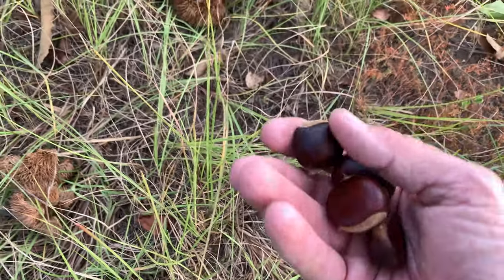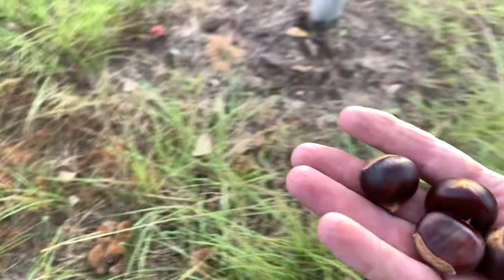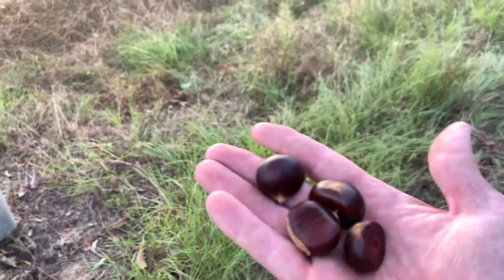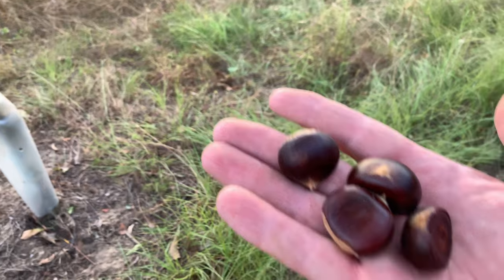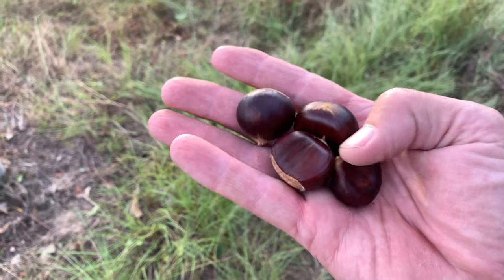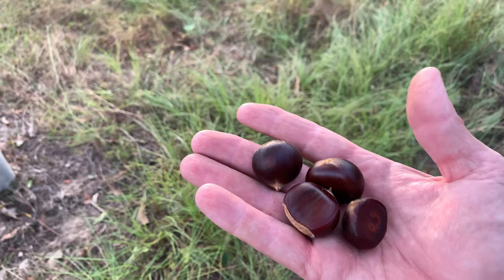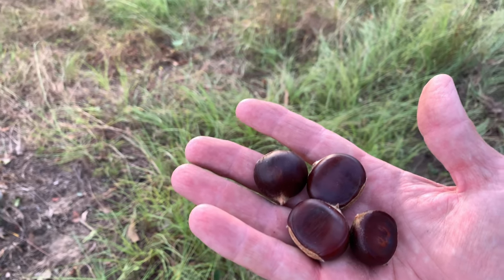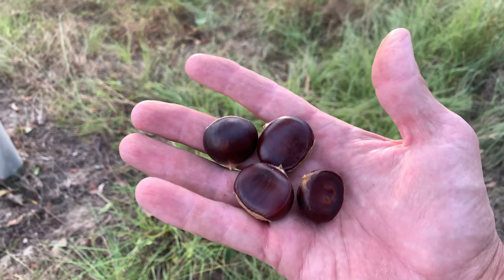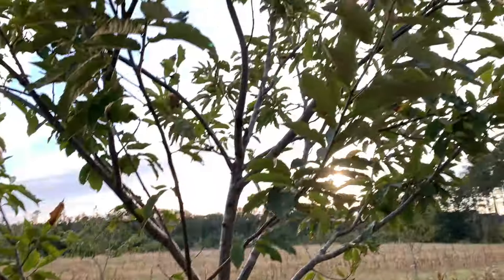For folks that don't follow any of the chestnut videos — chestnut trees in 1904 were almost all wiped out. This was a staple for people in the U.S. People ate these; they're not really nuts, they're more like a potato. Anyway, they're coming back. These are Dunstan chestnut trees.